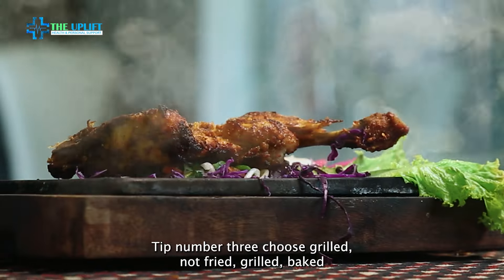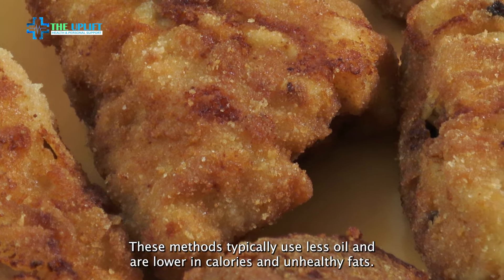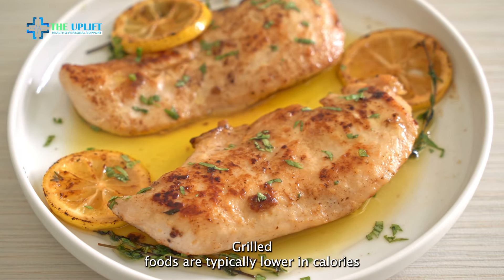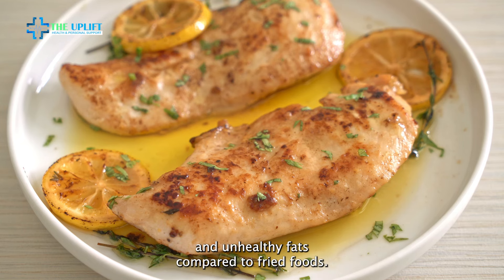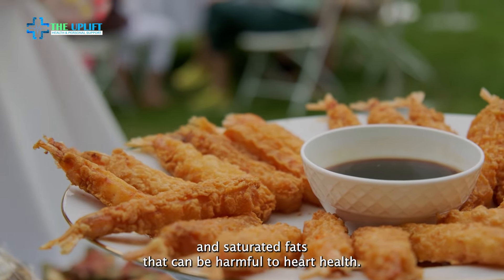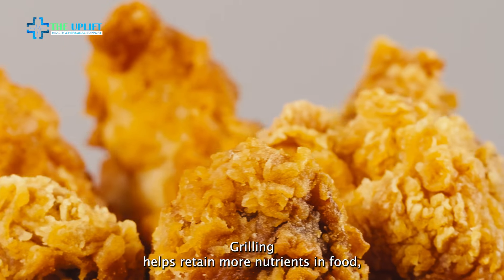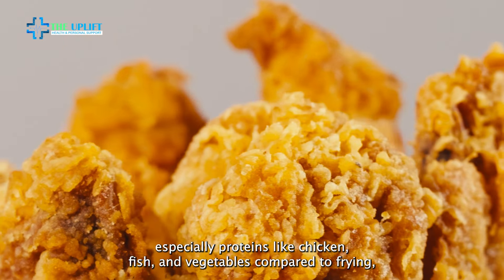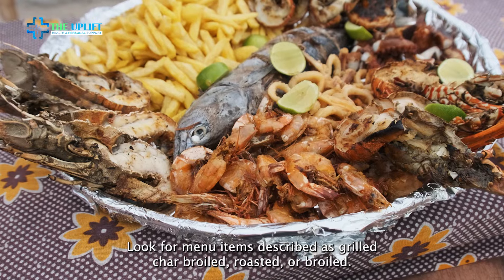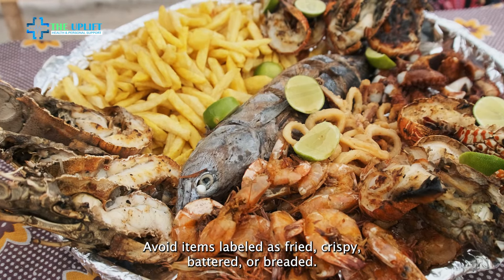Tip number three: choose grilled, not fried. Grilled, baked, or steamed dishes are generally healthier than fried options. These methods typically use less oil and are lower in calories and unhealthy fats. Grilled foods are typically lower in calories and unhealthy fats compared to fried foods. Frying adds significant amounts of oil, which increases the calorie content and the intake of trans fats and saturated fats that can be harmful to heart health. Grilling helps retain more nutrients in food, especially proteins like chicken, fish, and vegetables, compared to frying, which can deplete nutrients and add unhealthy substances. Look for menu items described as grilled, char-broiled, roasted, or broiled. Avoid items labeled as fried, crispy, battered, or breaded.